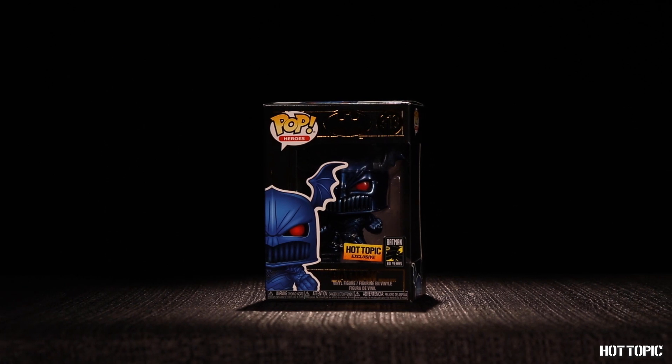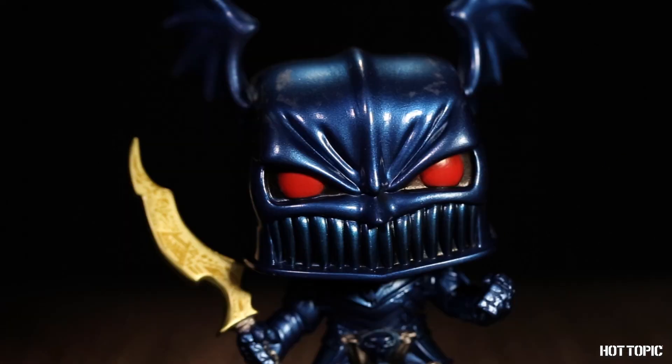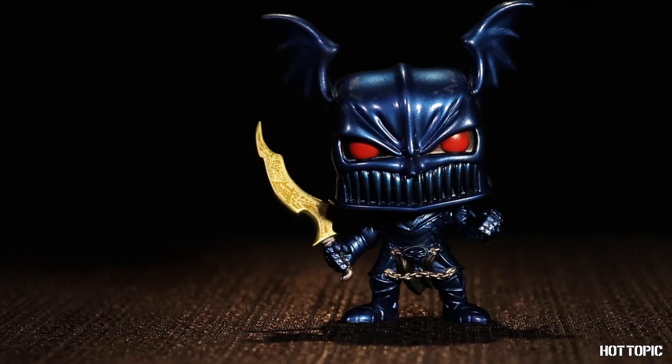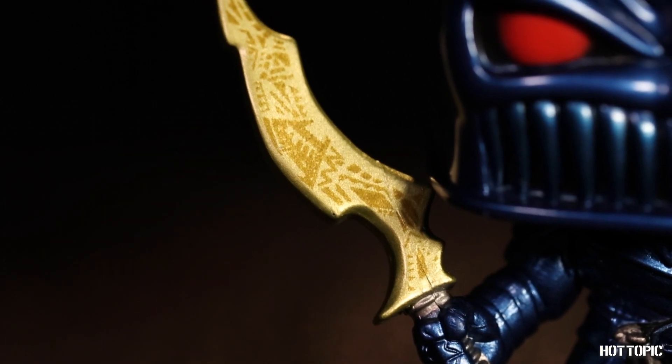Up next from DC Comics, it's the Batman of Earth-12, the Merciless. With the helmet of Ares, Bruce Wayne becomes a warrior. He has virtually unlimited power and no sense of morality, and goes on to wage war on the entire world.